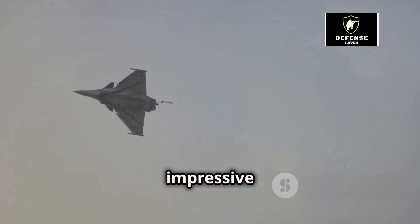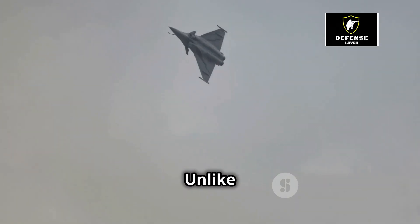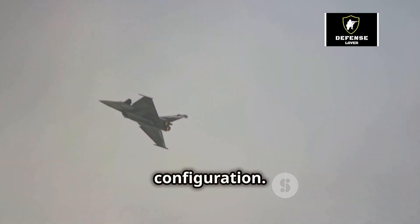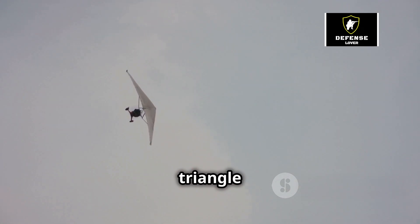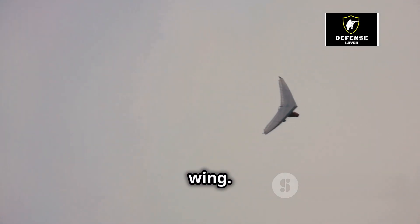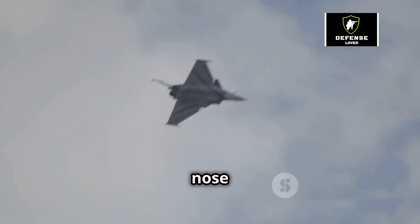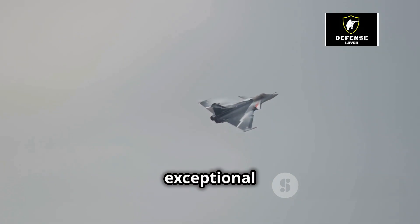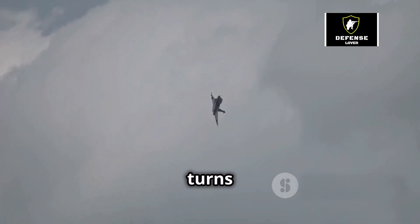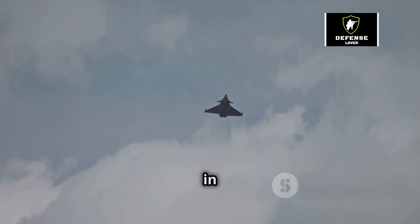At the heart of the Rafale's impressive performance lies its unique design. Unlike conventional fighter jets, the Rafale boasts a distinctive delta wing configuration — imagine a triangle with one side as the base; that's the basic shape of a delta wing. This design, combined with canards — small wings positioned near the nose — grants the Rafale exceptional maneuverability, allowing it to make incredibly tight turns and rapid changes in direction, making it a formidable opponent in any dogfight.